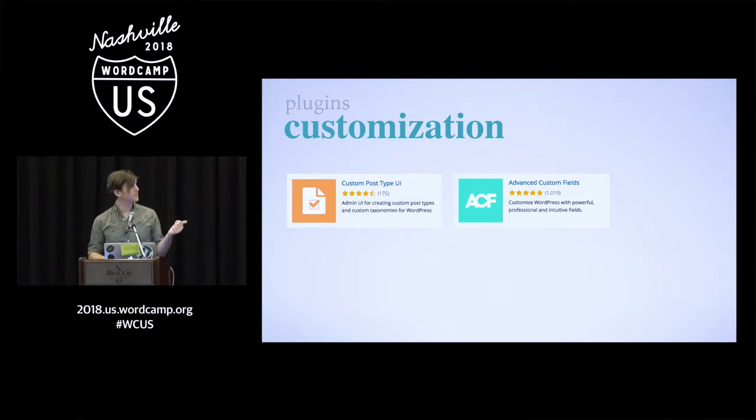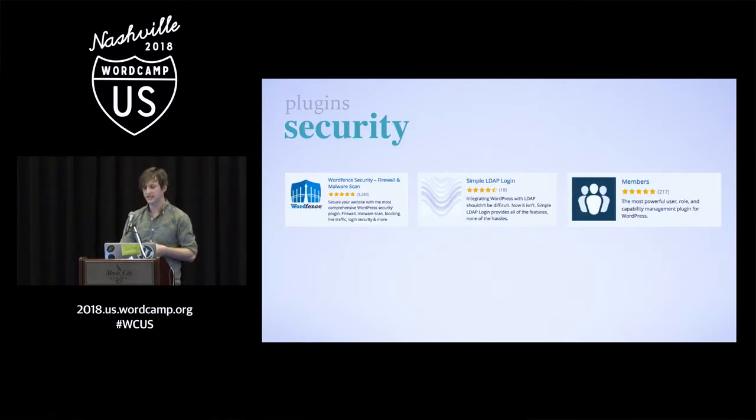I also want to mention there's a great website, generatewp.com, that does essentially the same thing. It's a visual checklist of all the items you need to put together for a custom post type or custom field, and you can use that if you don't want additional plugins in your install. In terms of security, I mentioned the LDAP login and Active Directory Sync, but Members is another great plugin for restricting users and giving them unique roles. Each department has a content liaison, so when they log in they'll just see the areas they need to edit — it also makes for a cleaner user interface for them.